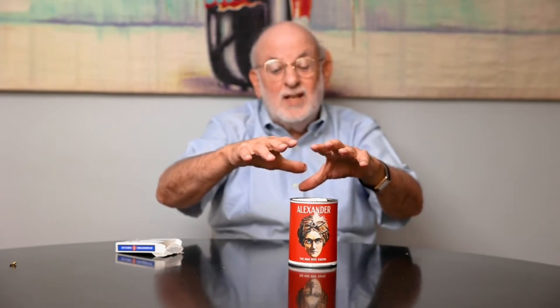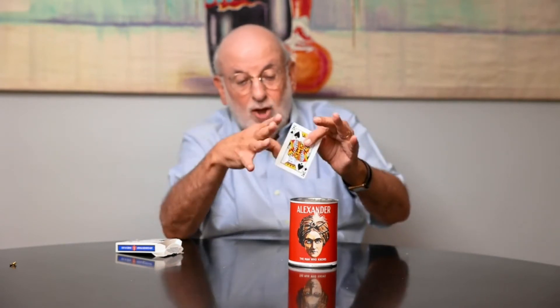Now a couple of magic passes, and what will happen is the selected card will mysteriously rise up from the deck. And there's the first card that was selected. It's totally under your control — no wires, no electronics, no batteries, no recharging.